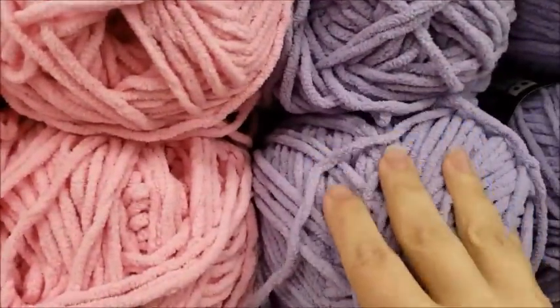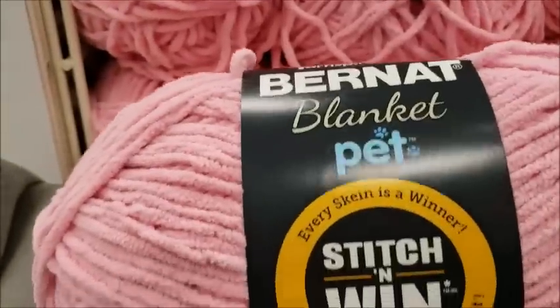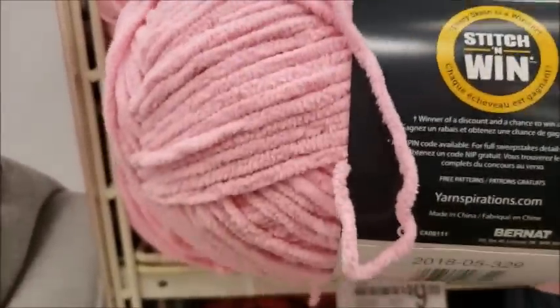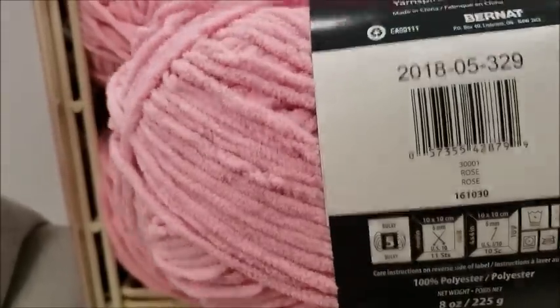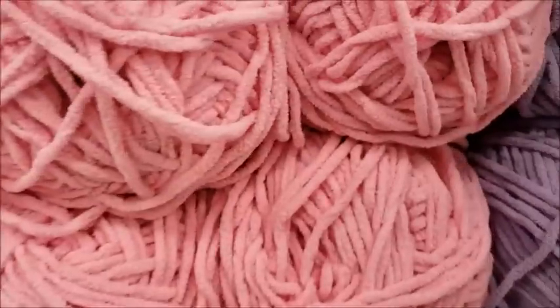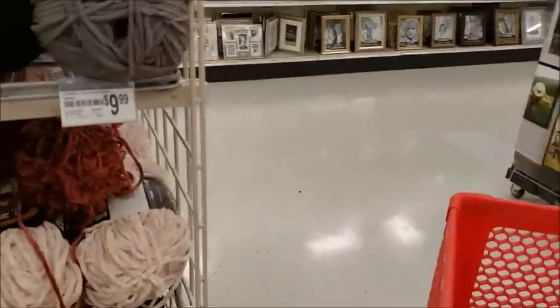Someone was asking about this pet yarn. I think it's kind of gimmicky. What it is, it's just like blanket yarn but it's just a little bit thinner — I think it's like a bulky 5. And it's supposed to have some type of odor resistant stuff in it, but I don't know. I think regular blanket yarn would be okay.